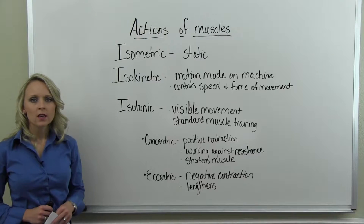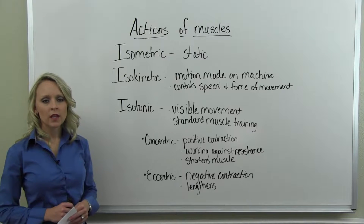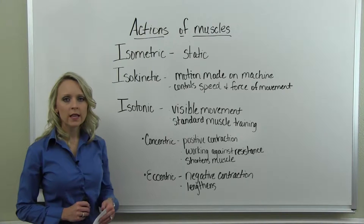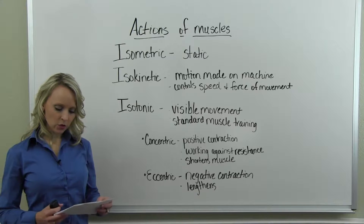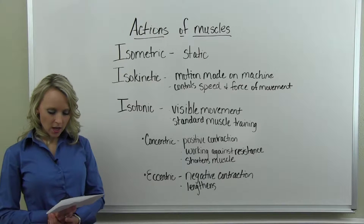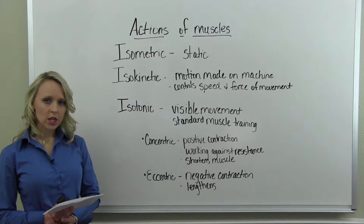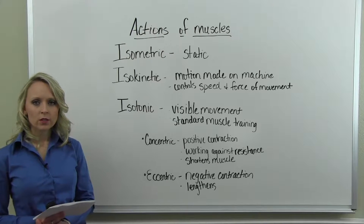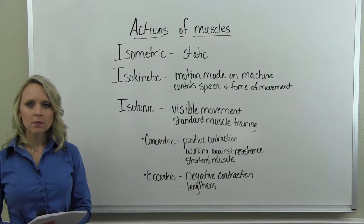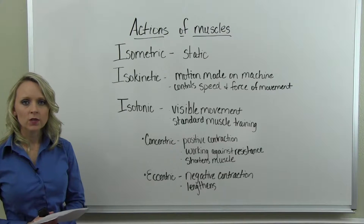Isometric action is a stable, unmoving action of the muscle — it is a static exercise, meaning the muscle and joint do not move and the muscle does not change length. Isometric exercise can strengthen the muscle, but only in the position that the exercise was held.